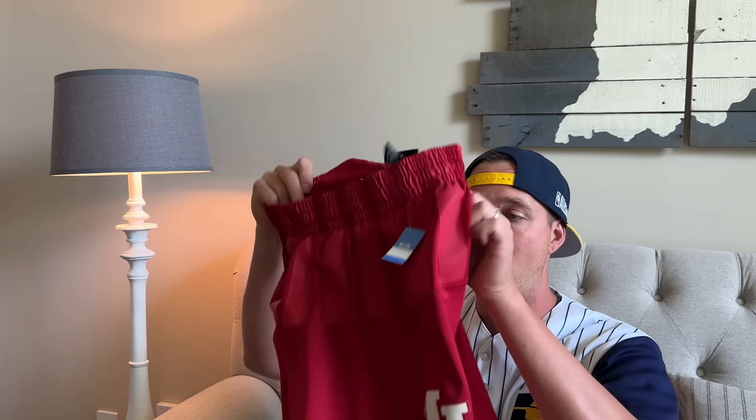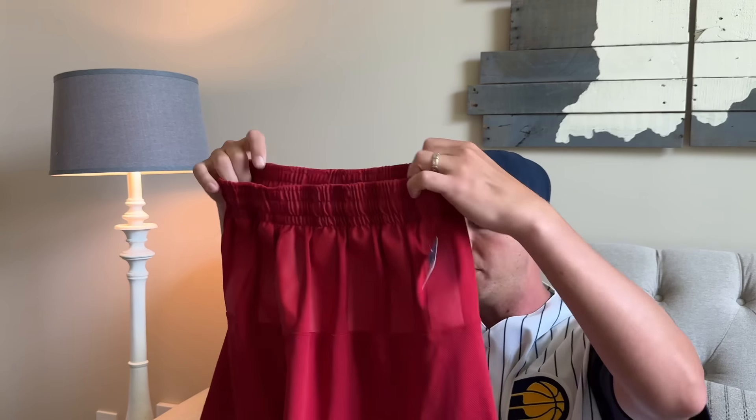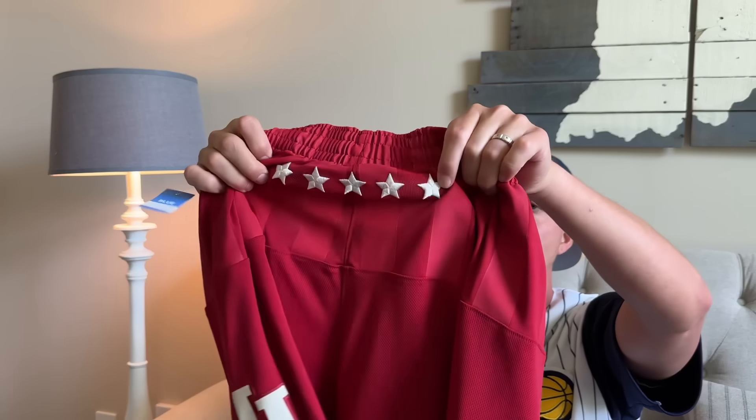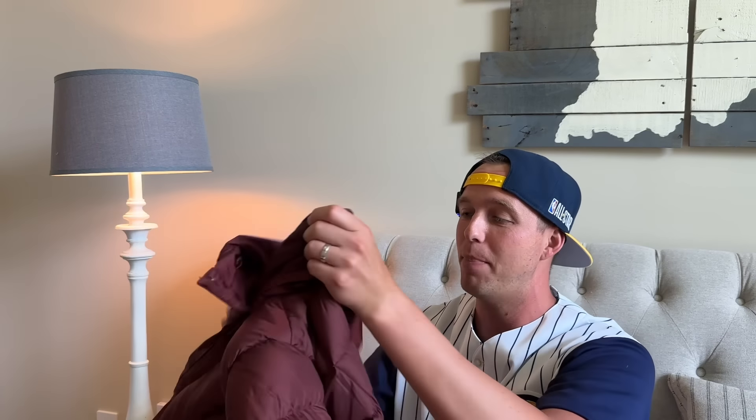I love finding really good basketball school shorts, especially if they're the brand that sponsors the school. These are Adidas basketball shorts with the embroidered IU symbol and stars in the back showing how many championships they won. These were $9.99, so I did pay up. But I can sell these for upwards of $40 or $50.